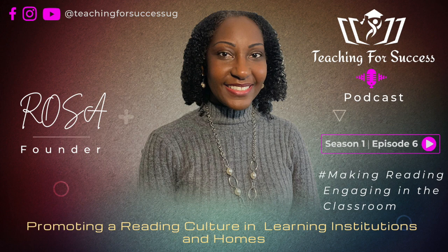Welcome educators and parents. I'm Rosa, the founder of Teaching for Success. And in today's episode, we're going to explore how to make reading an engaging and enriching experience in the classroom.